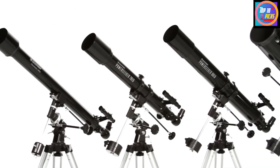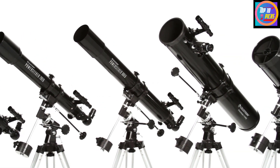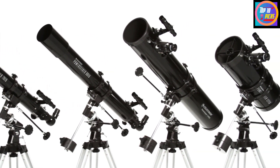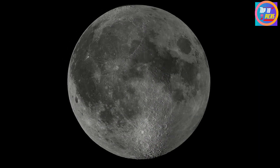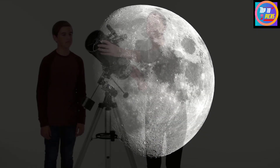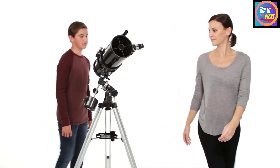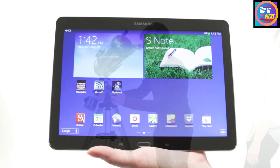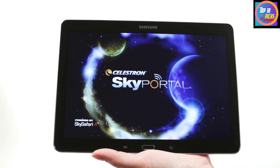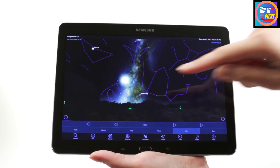This 127EQ telescope is the perfect choice for families searching for a high-quality, affordable telescope that provides years of enjoyment. Powerful magnification and easy-to-use controls allow astronomers to obtain crisp views of the moon, the rings of Saturn, and Jupiter's Galilean moons. The sturdy mount features large, easy-to-manipulate slow motion control knobs allowing users to track objects smoothly.